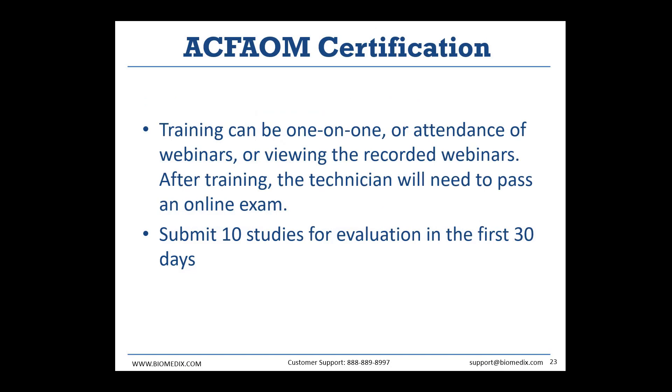We work with the American College of Foot and Ankle Orthopedic Medicine to provide certificates for their trainers. Some states require ACFOAM certification for certain tests. Training can be done in one-on-one sessions to prepare you for a 30-question exam. After training, you receive an informational packet with all content necessary to answer those questions, and the test is open book. Once you've passed, you submit 10 studies to us for evaluation within the first 30 days. If we see consistently strong testing practices along with the passed exam, we pass that information to ACFOAM, generate a certificate for you, and mail it to you.